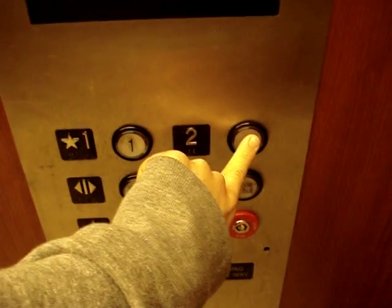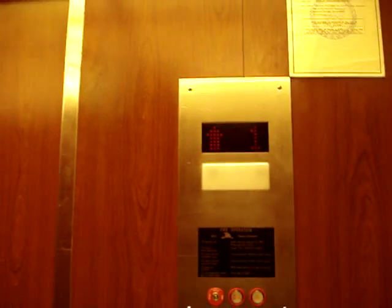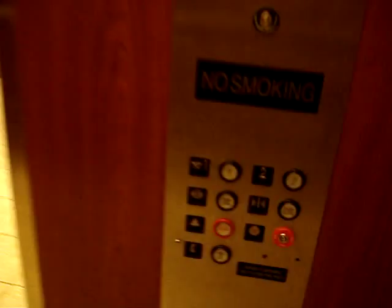Alright, gonna go to two. Here we go. Whoa! Oh my God! That didn't even sound good at all. Goodness, that motor was loud.